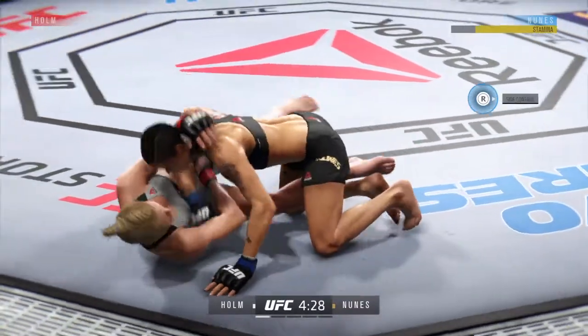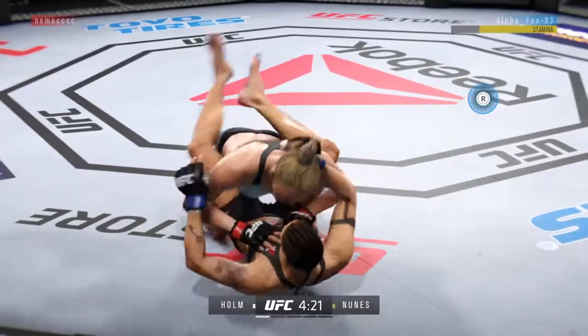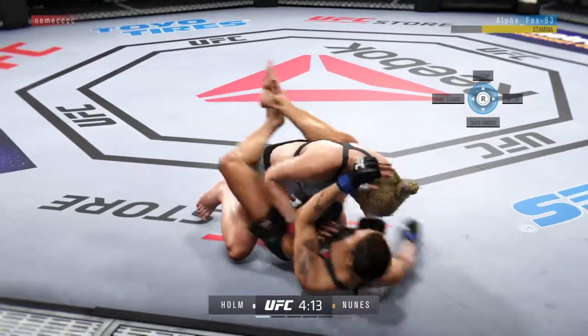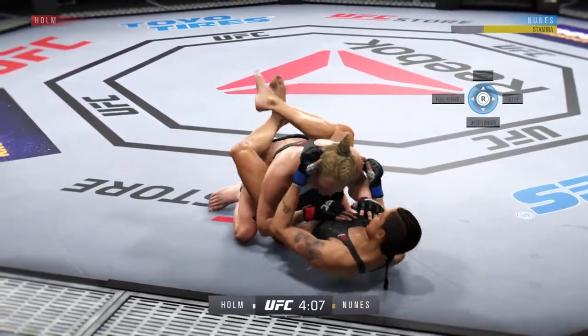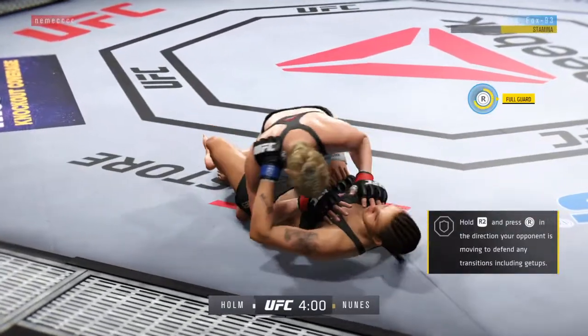Gets out of the full mount. First round is underway, and you better watch out for the overhand punches when you're fighting an opponent of this caliber. It really has become a patented punch of hers, and something that a lot of opponents know is coming but still can't account for. Let's see how long it takes her to find her range here tonight.